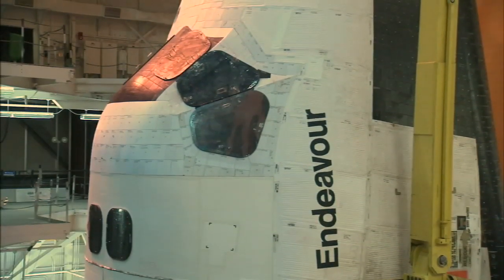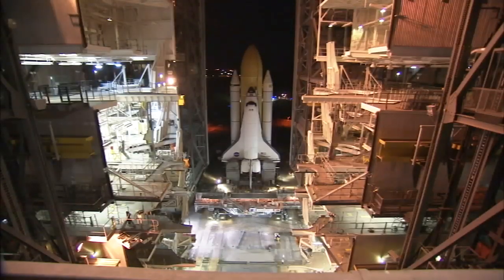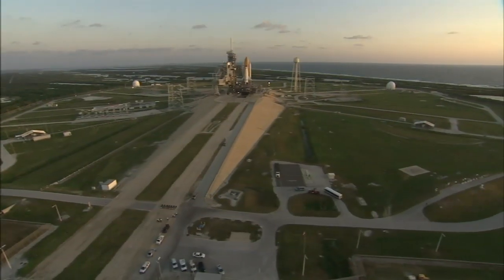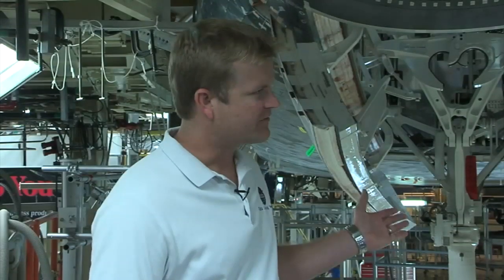And then once you're at that point, you do a checkout in the Vehicle Assembly Building, roll that out to the pad, do all the checkout there, load the vehicle, get it ready for flight — and then you're basically processing flow from start to finish, from that landing all the way through to launch.